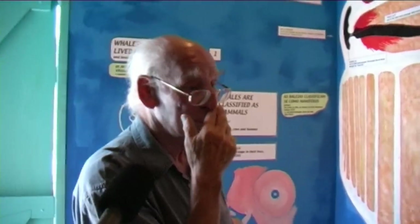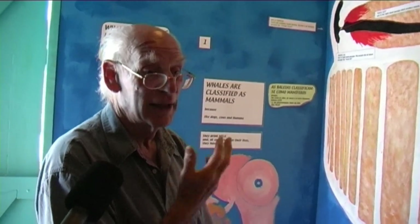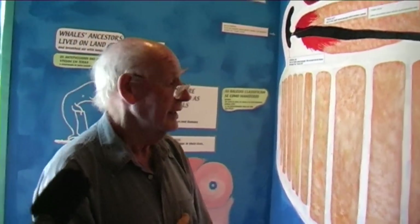The anatomy of the whale, of course, is very similar to a man's in general - the organs that they've got. They haven't got any back legs or pelvis, but they've got pretty well everything else.